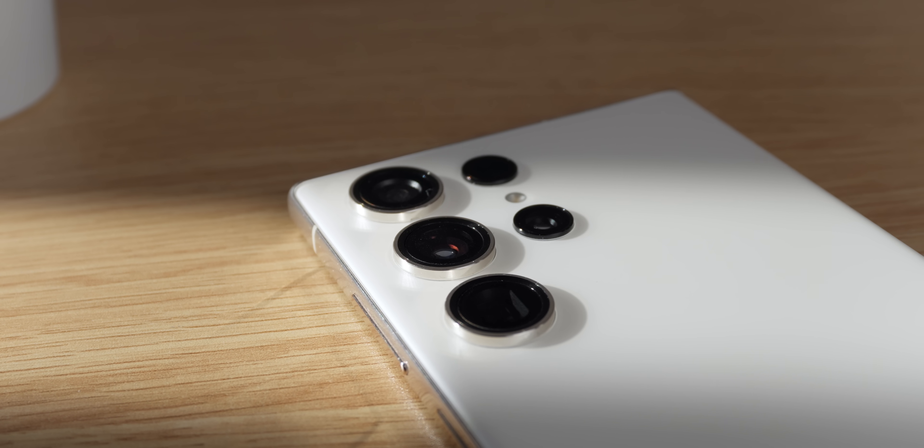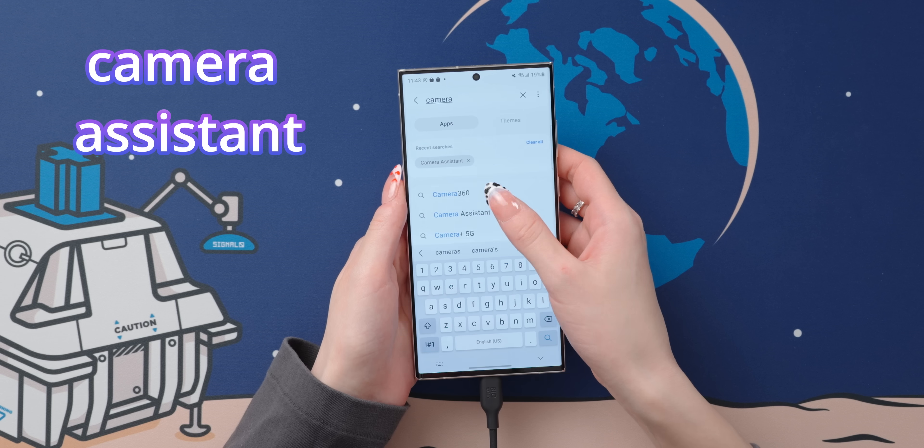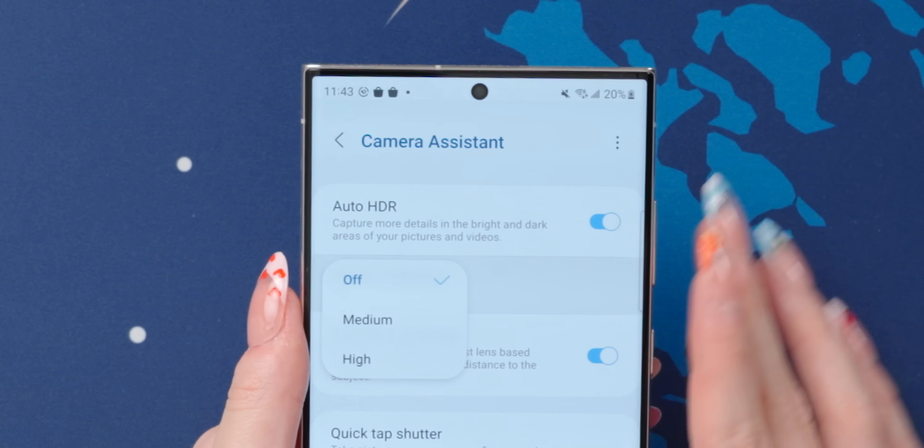To make the most out of the cameras here, you should definitely know about these things. First is the Camera Assistant app, which is made by Samsung and you can find it in the Galaxy Store. In here, there's a setting called picture softening.